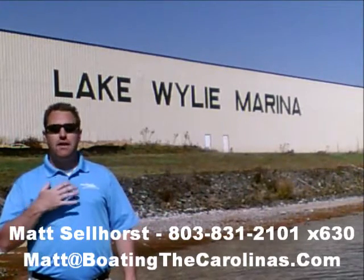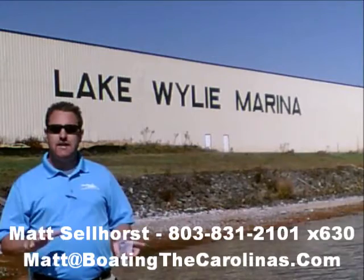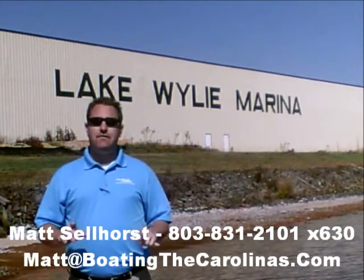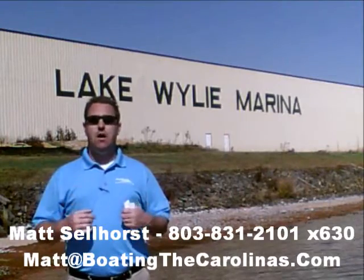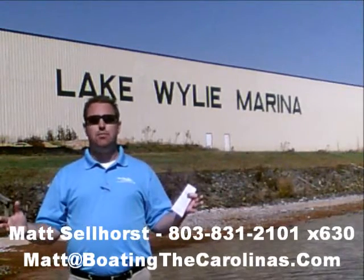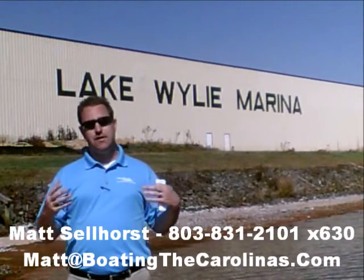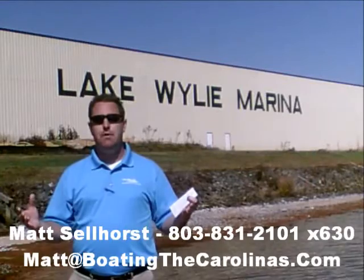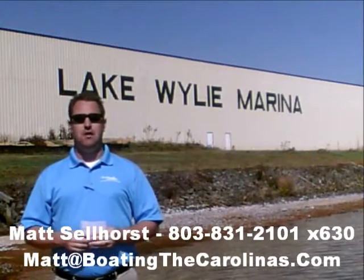Number 1: I'm the only Pleasure Boat Specialist with a no-sales-pressure guarantee. What that means to you is you don't have to worry about coming in and having me give you the hard sell or breathe down your neck. What I'm going to do is show you any new or pre-owned boats that you're interested in, answer any questions that are important to you, and give you time to make sure you're getting the right boat at the right price.